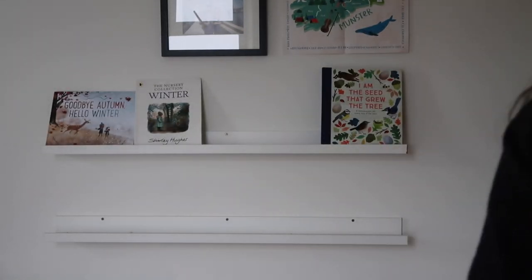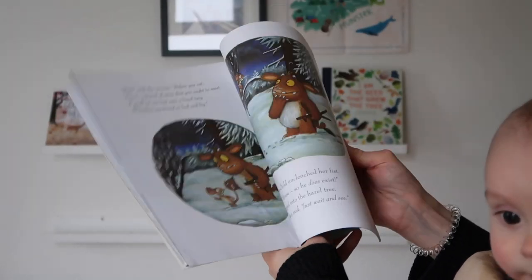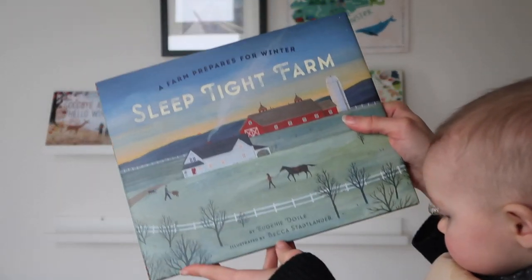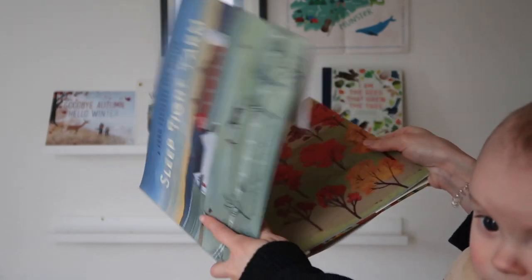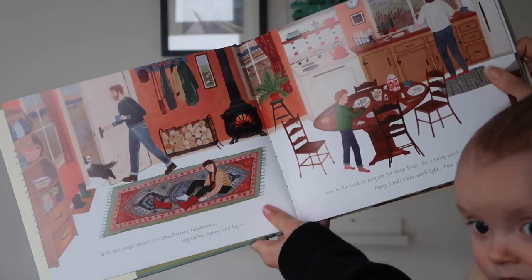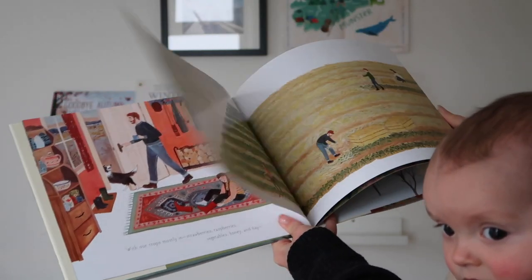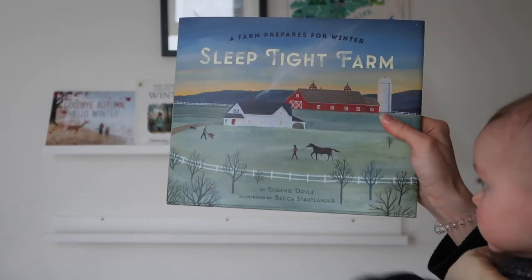We have 'The Gruffalo's Child' which is a nice wintry story with snow and animals. I'm really excited about 'Sleep Tight Farm: A Farm Prepares for Winter' — as you know we live on a farm so I'm really fond of books that show our life. Just look at that beautiful picture — it's so stunning. I think Rupert will adore this and it'll be one that grows with us. It's got all the activities we do here on the farm and it's very beautifully illustrated.